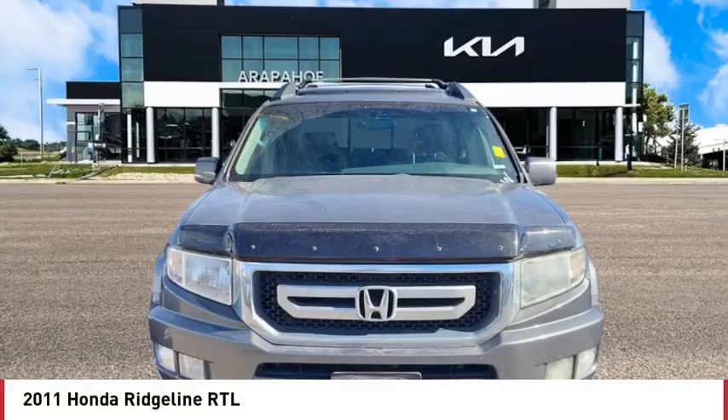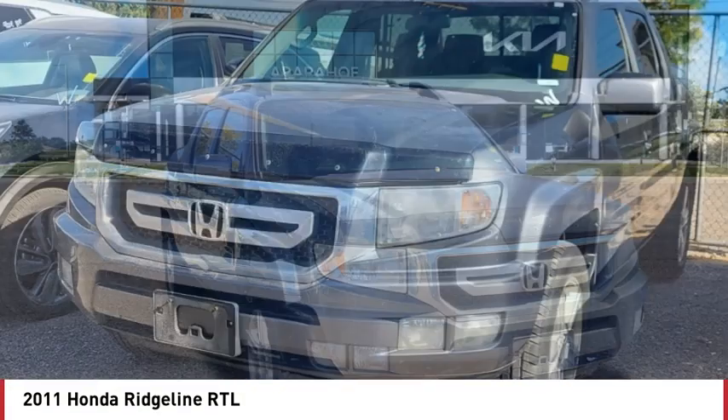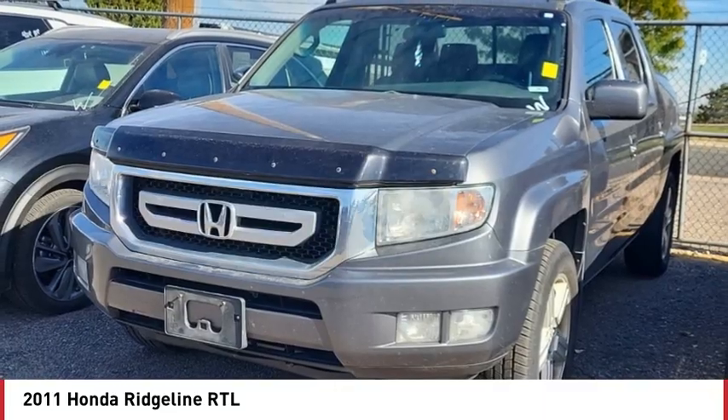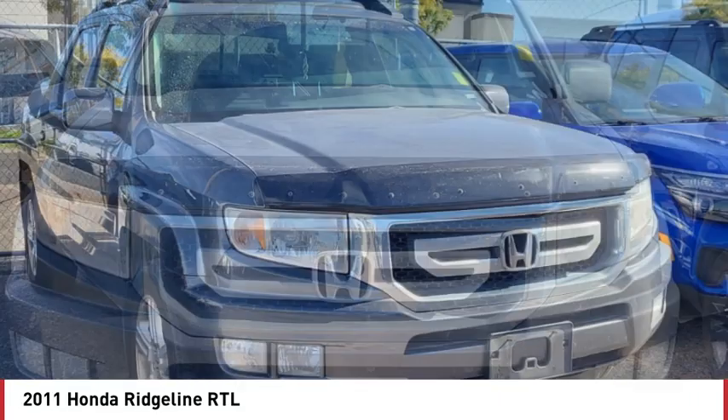You are going to love the 2011 Ridgeline. The Ridgeline was designed to give you exactly what you need to get the job done. And with Honda quality built right in, this truck can be with you for the long haul.